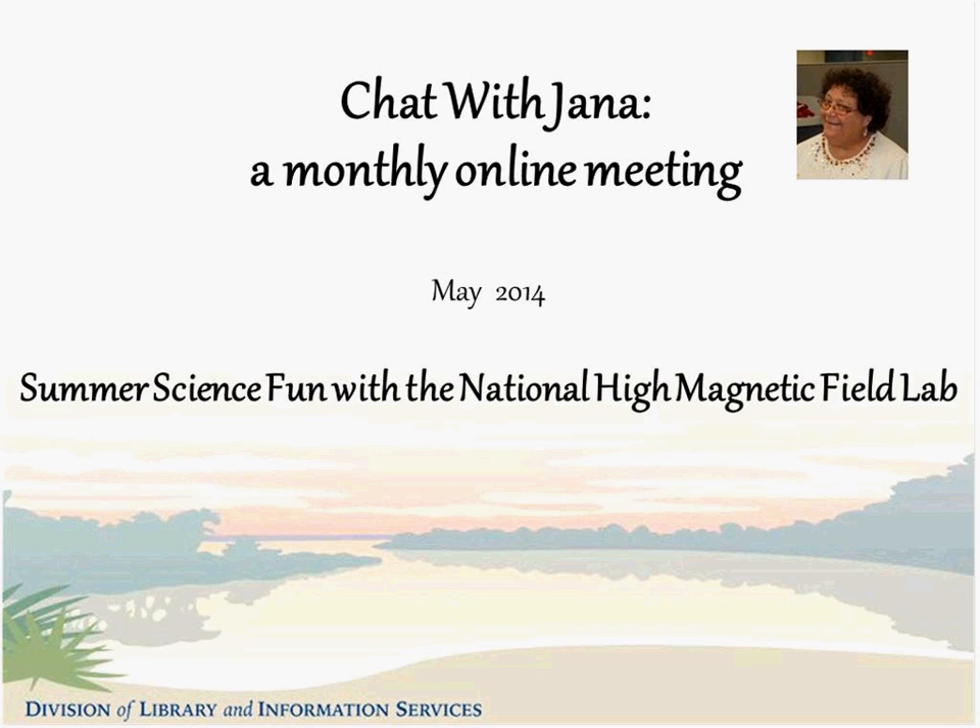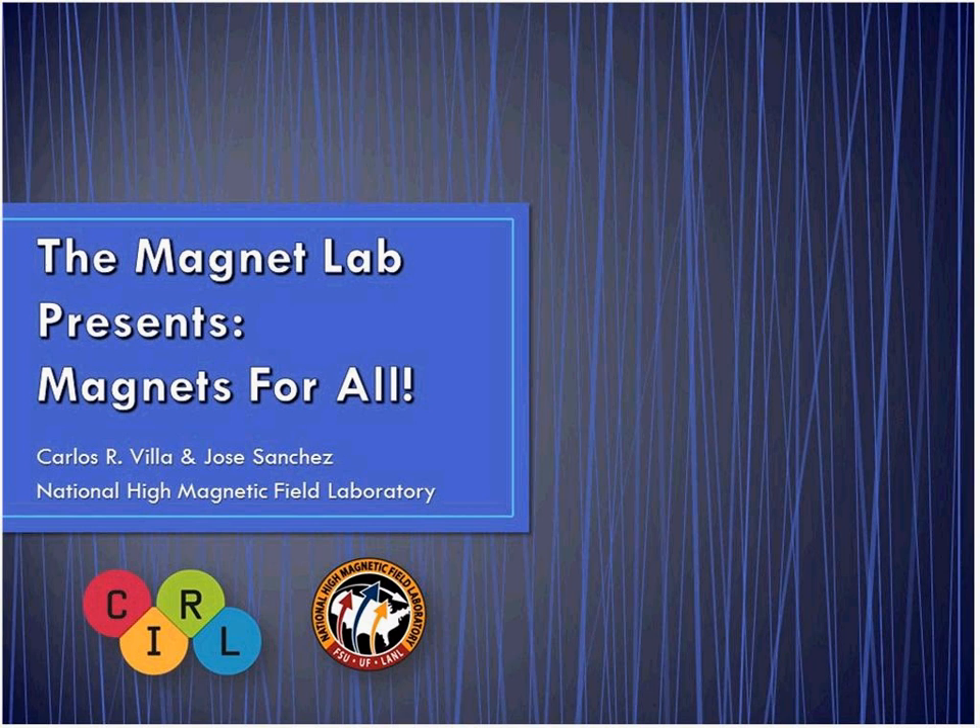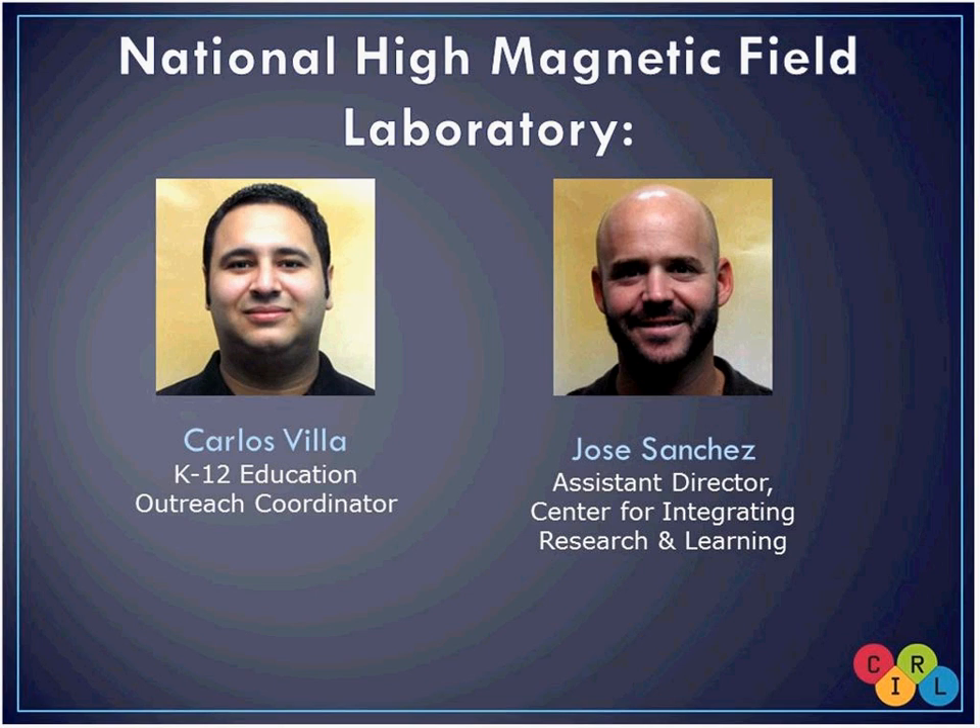I'd like to introduce today's guest speakers: Carlos Villa and Jose Sanchez, both from the National High Magnetic Field Lab here in Tallahassee. Jose Sanchez works at the Educational Hub of the Mag Lab, known as the Center for Integrating Research and Learning. And I'm Carlos Villa, also with Jose in the Center for Integrating Research and Learning. I'm the K-12 Education Outreach Coordinator — things like field trips and tours of the lab are under my jurisdiction.